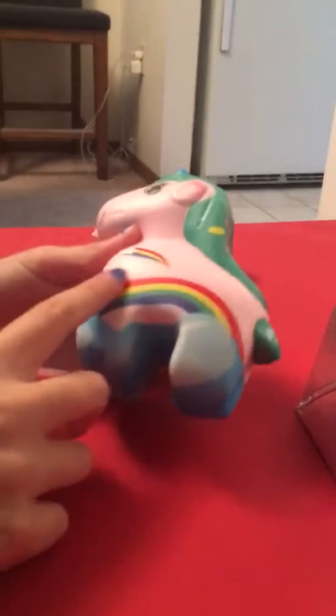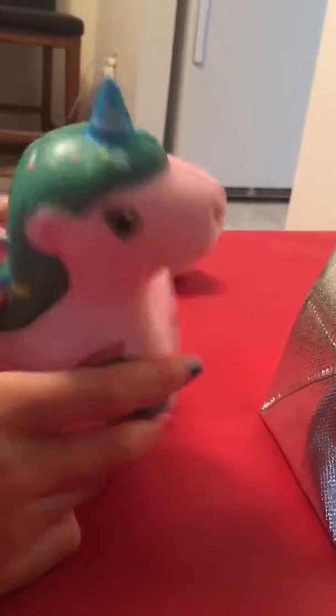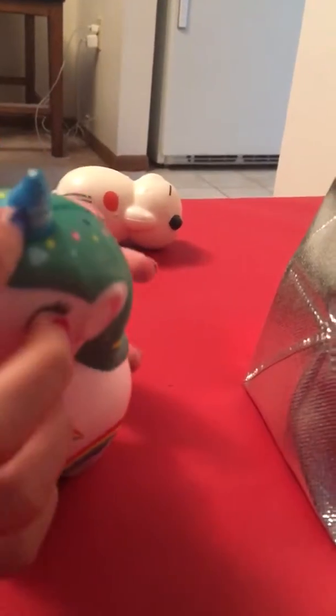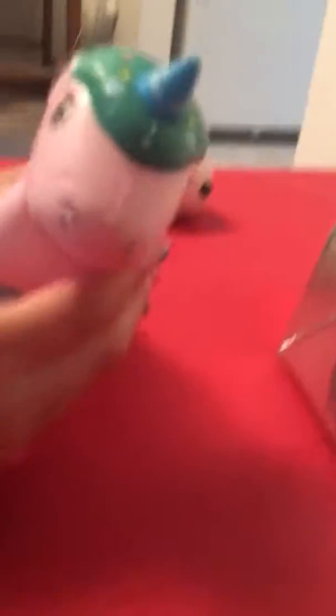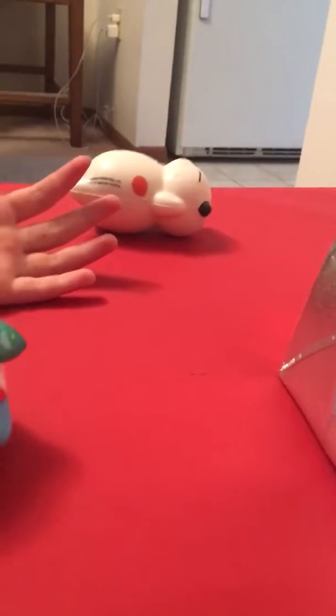I'm going to pick from the top and we got this cute, amazing one. Look at the detail — it's like a rainbow, and then there's clouds. Look at his hair, it's candy. Even his horn — that's amazing. And there's shins down. So let's see him squish. That's super slow rising and super soft. I love it.